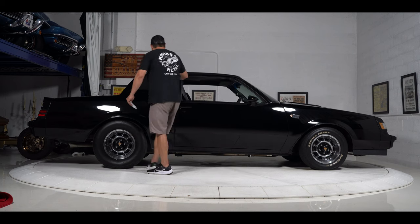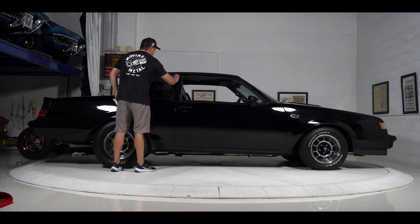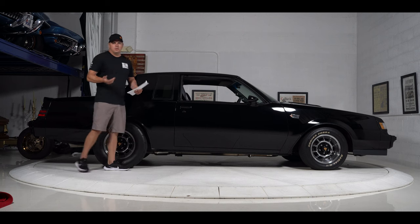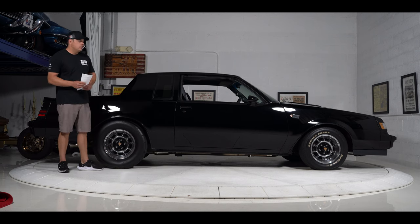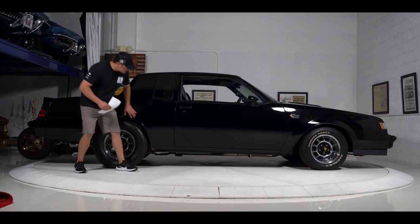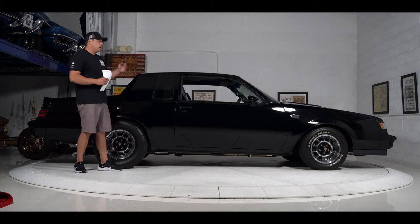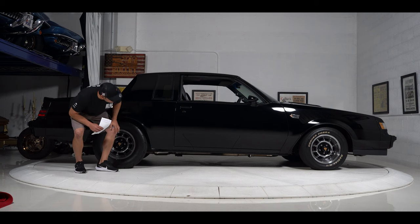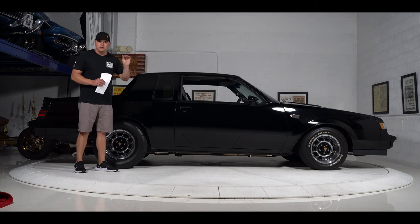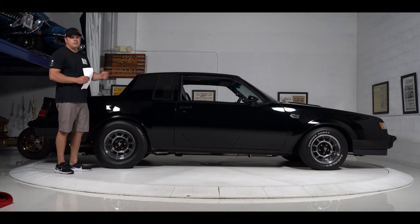Rubbers look good. They did pull the glass out to paint it, and there are typical imperfections on the roof line — you're gonna see that on the majority of these Grand Nationals unless they're extremely low mileage and haven't been driven. Body line on the quarter is very nice. The rock guard is gone. There is one small imperfection on the driver's side front section of the door — there's a little small bubble happening. Otherwise, extremely clean. Let me show you the interior, then we'll show you the SPID in the trunk, and then the engine bay.